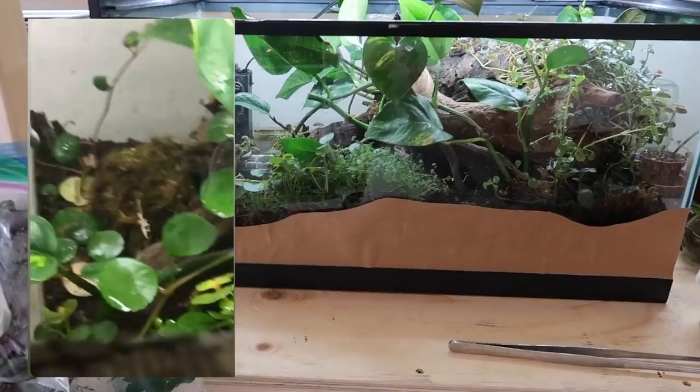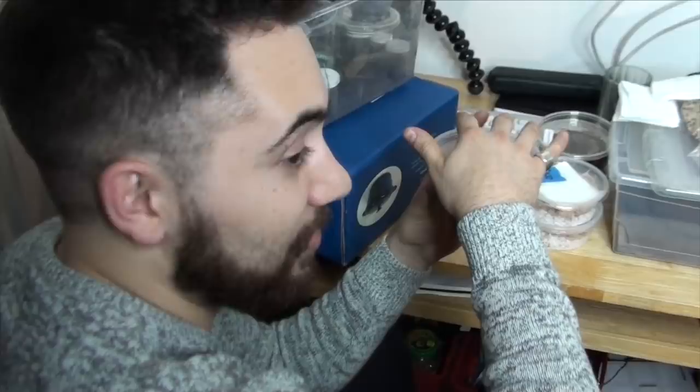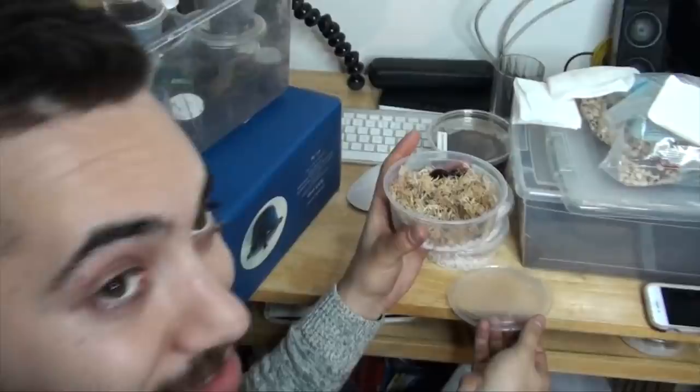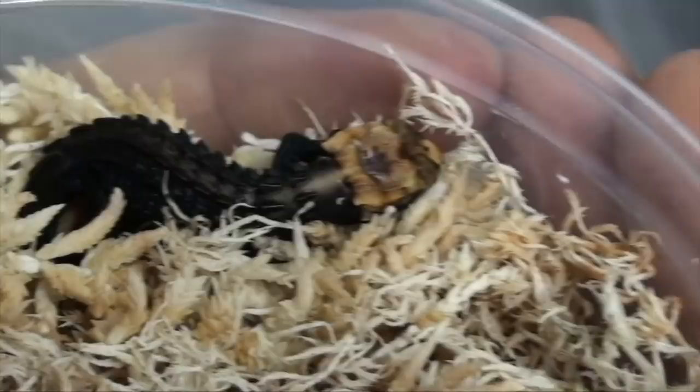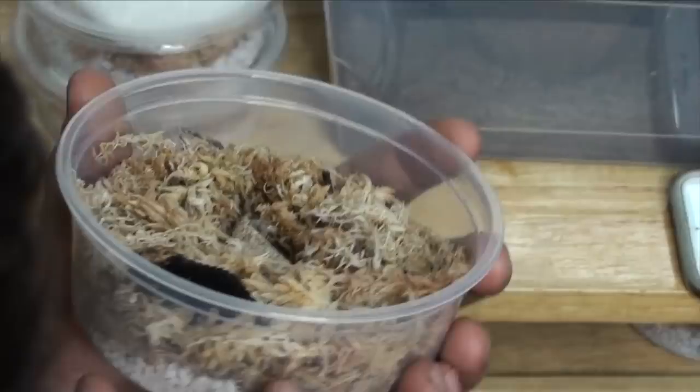So if you guys are following me on Instagram, you may know that a few months ago I posted some exciting news that I had hatched my first red-eyed crocodile skink baby. I am ecstatic — this is a baby red-eyed crocodile skink. I feel like I'm literally looking at a little dinosaur right here. There's still the yolk attached, so we're just going to leave it and let it rest after this.